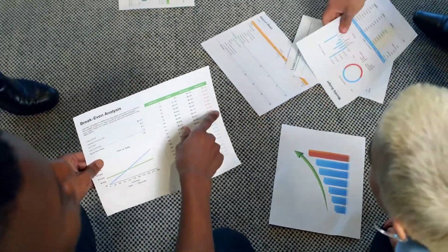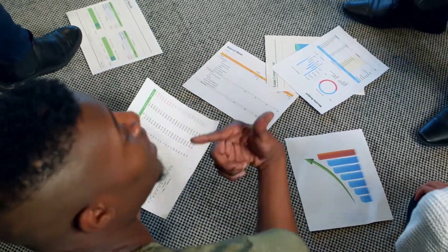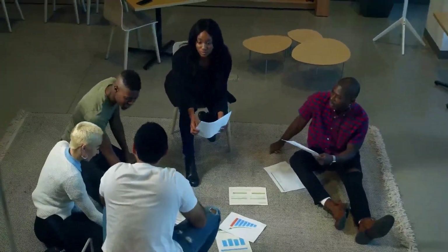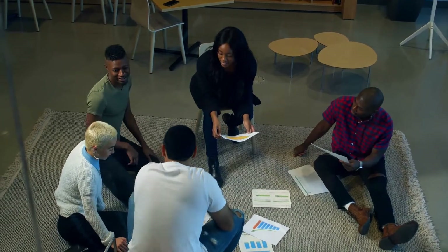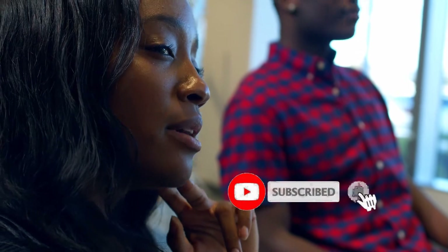How to stand out as a data analyst? Earn a bachelor's degree. It's a requirement for the majority of entry-level data analysis jobs to have a degree in a field with a focus on statistics or analytics. Relevant disciplines include mathematics, computer science, information management or business information systems, finance, economics, and statistics.